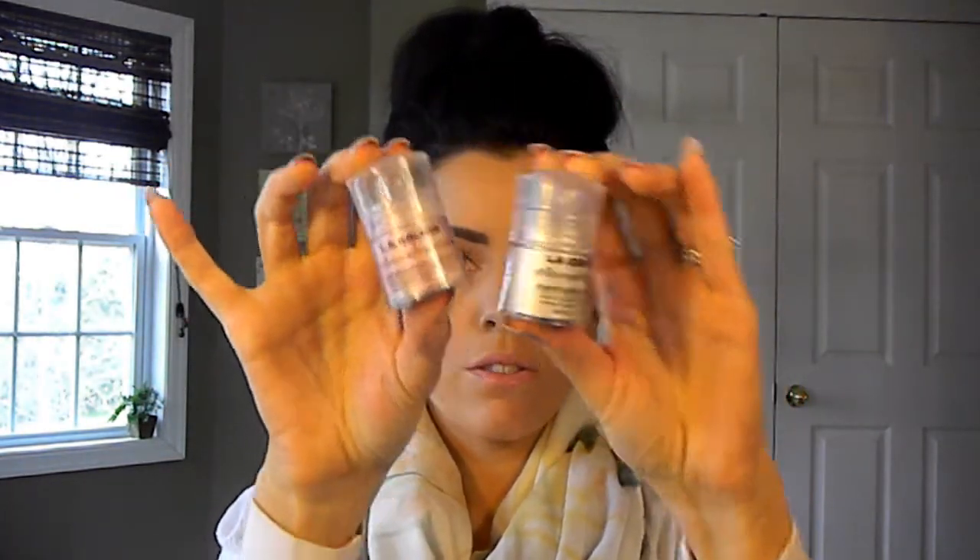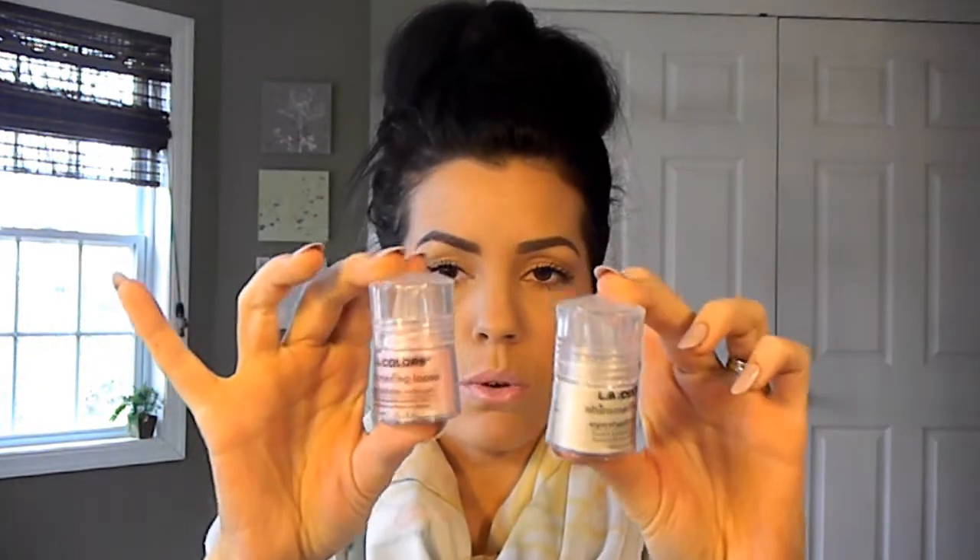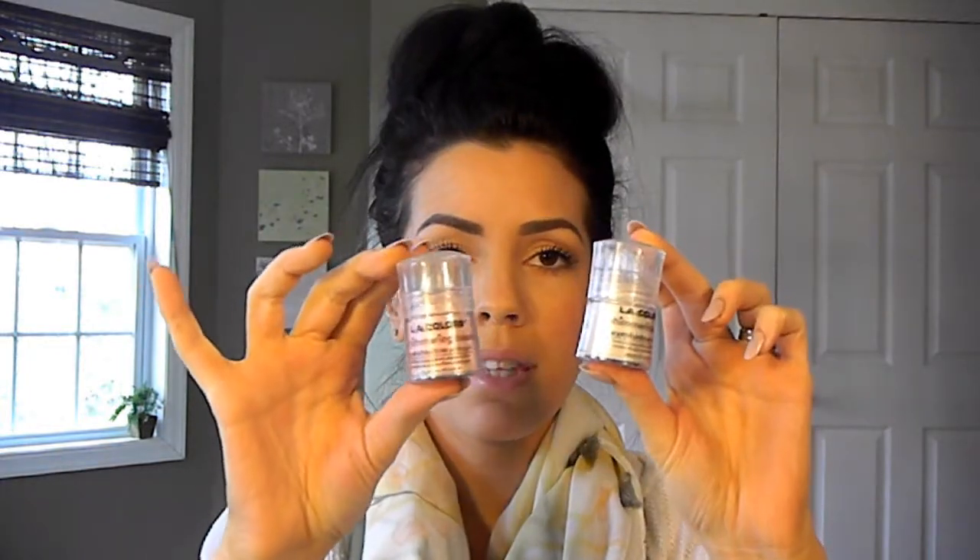I've already used these but didn't show them to you yet — they're the LA Colored pigments, really shimmery iridescent loose powders. I got them at Lawton's for about two or three dollars each, and look how much product you get — it's huge and will last forever. I'll definitely go back for more because I've used them already and they're great.